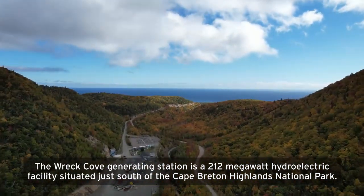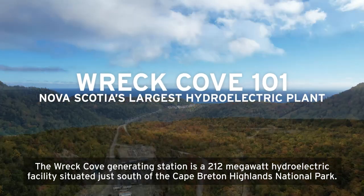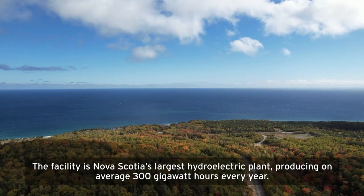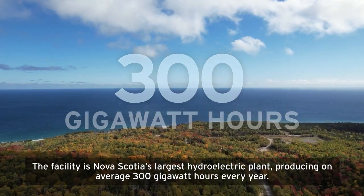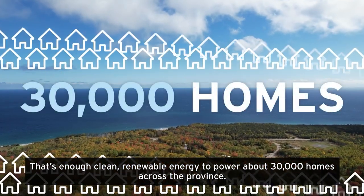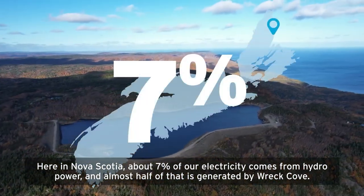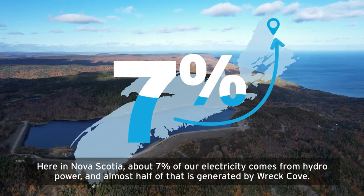The Wreck Cove Generating Station is a 212-megawatt hydroelectric facility situated just south of the Cape Breton Highlands National Park. The facility is Nova Scotia's largest hydroelectric plant, producing on average 300 gigawatt hours every year — enough clean, renewable energy to power about 30,000 homes across the province. Here in Nova Scotia, about 7% of our electricity comes from hydropower, and almost half of that is generated by Wreck Cove.